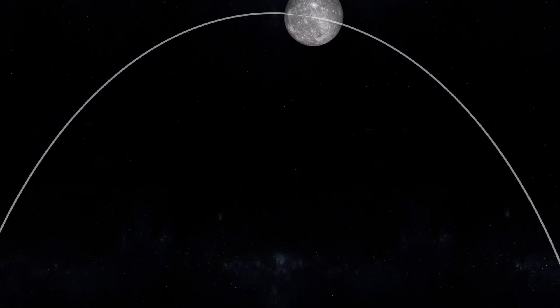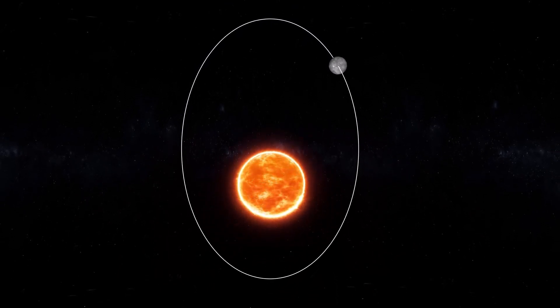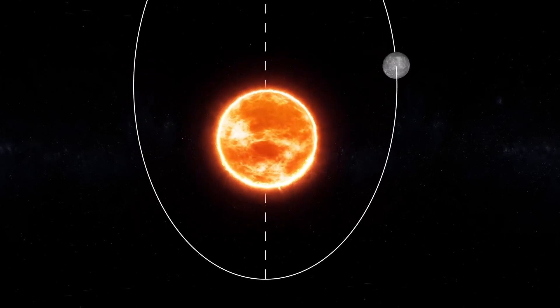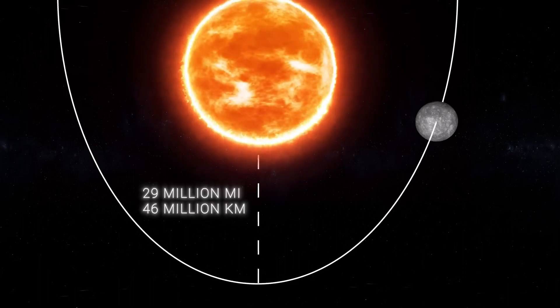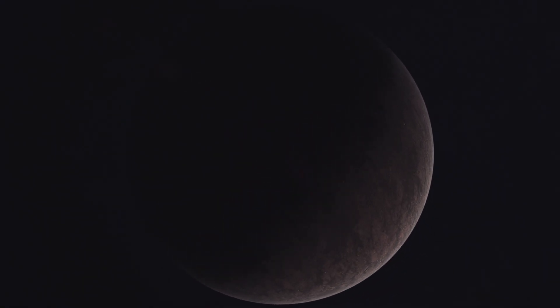This strange situation causes some unusual effects. If you were standing on Mercury, you'd see the Sun rise, get bigger, then appear to stop and move backward before continuing its path. This odd behavior happens because Mercury's slow rotation doesn't match its fast orbit around the Sun.